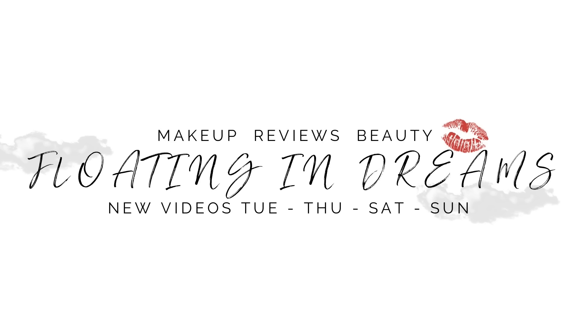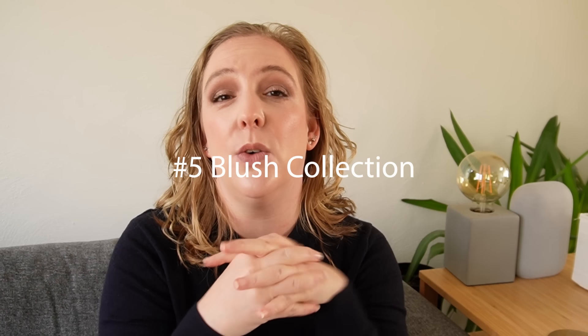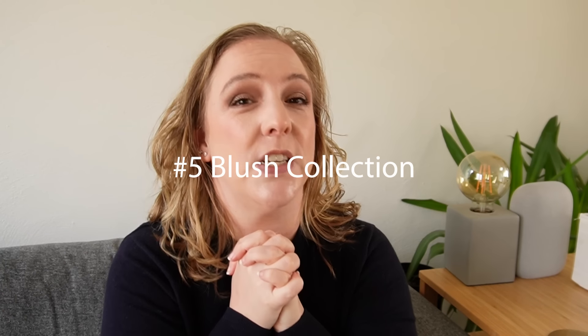Hi there, welcome to Floating in Dreams. This is my makeup collection and inventory series for 2024. Welcome to everybody watching today, thank you so very much for joining me. Today's video is going to be one of six installments — I'll be reusing this intro for all of them — to show you my entire makeup collection in terms of foundation, concealer, bronzer, highlighter, blush, and lipstick, and we're going to do swatches. So I'll have some text on the screen to let you know which installment you're watching. Let's just get to it, because these videos can be very long.